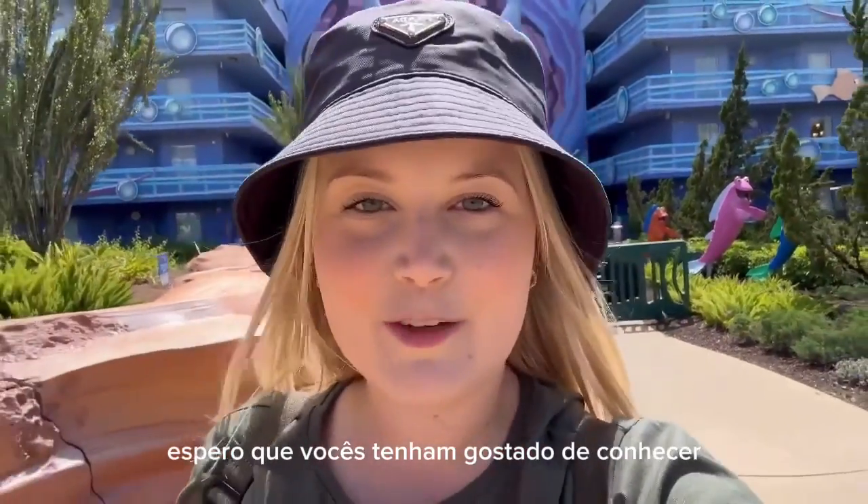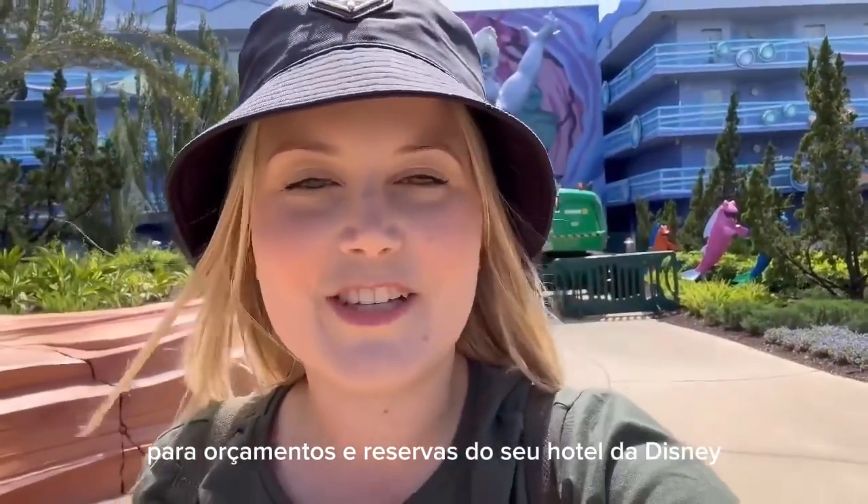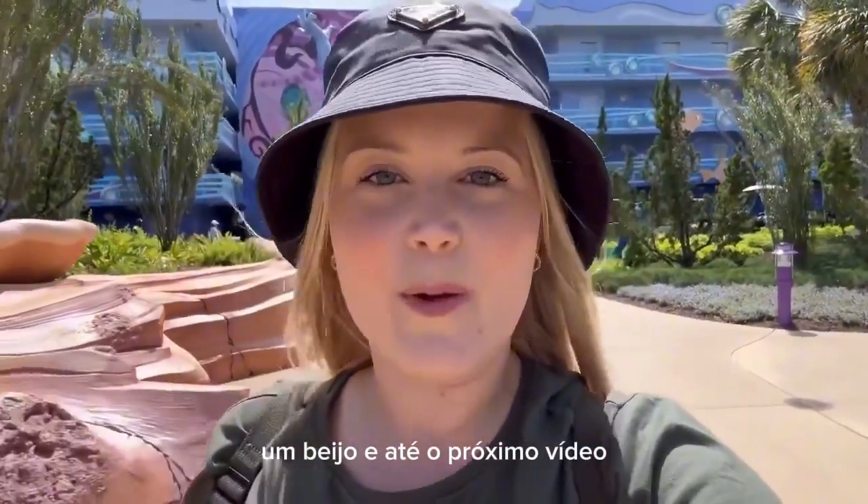Espero que vocês tenham gostado de conhecer um pouquinho da área temática da Pequena Sereia. Para orçamentos e reservas do seu hotel da Disney, entre em contato com a nossa agência, e já deixe seu like e se inscreve no canal. Um beijo e até o próximo vídeo.